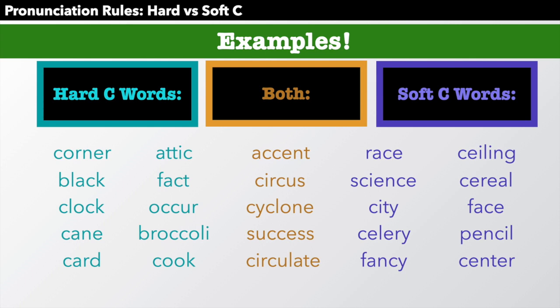And now the words that have both. Accent — the first C is hard because the next letter is a C; the second C is soft because the next letter is E. Accent. Circus. Cyclone. Success — again, the same reason: the first C is different from the second because of the letter that follows. And circulate.